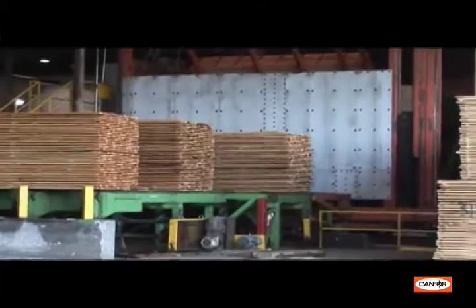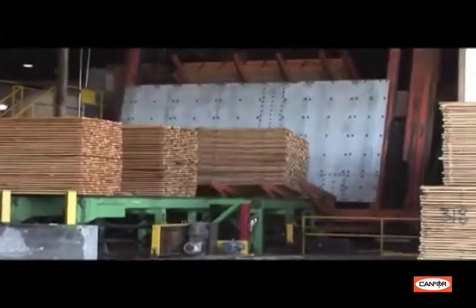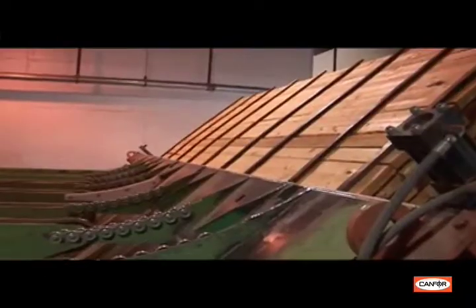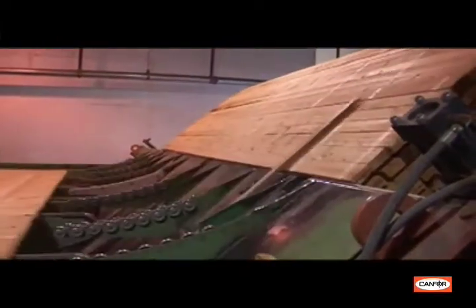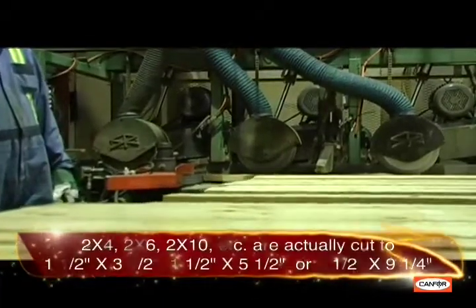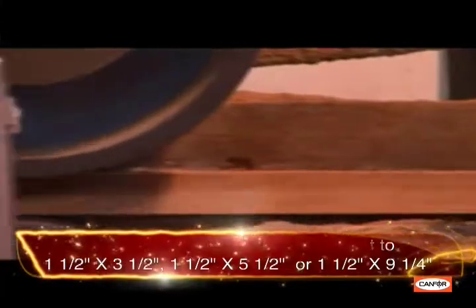Once the product is dried and dimensionally stable, the lumber can be loaded into the planer mill where it will be planed and trimmed to its final dimensions. A tilt hoist unloads the dried package row by row to create a solid piece of lumber for the planer. A series of rollers drives the wood through the planer at speeds of up to 2,000 feet per minute. The planer uses a set of knives to smooth the surface of the lumber and to finish the boards to the final thickness and width.